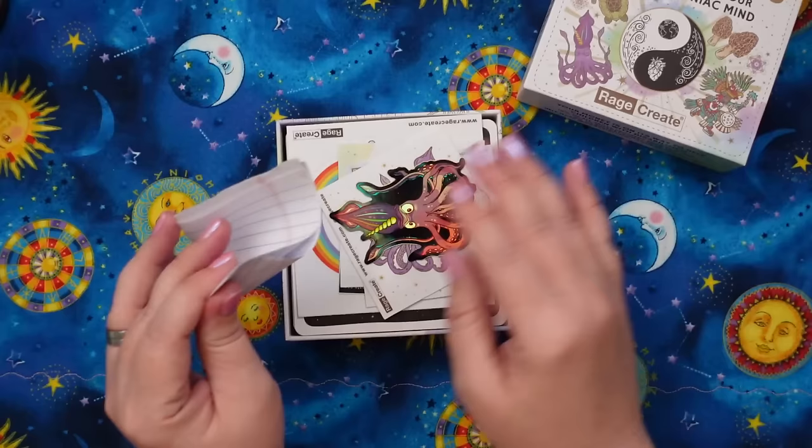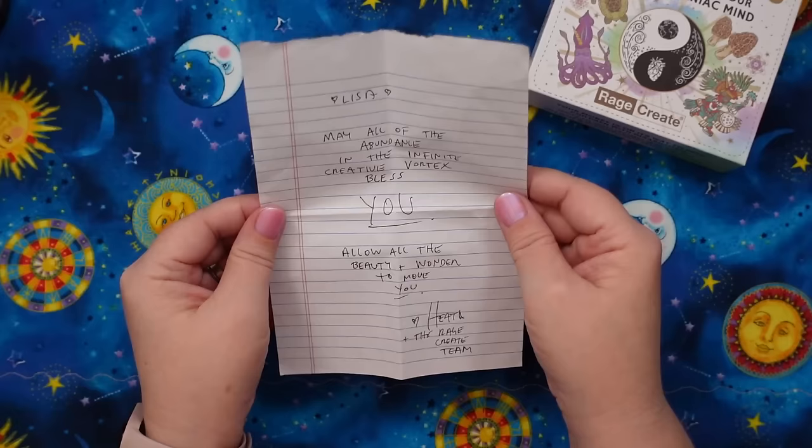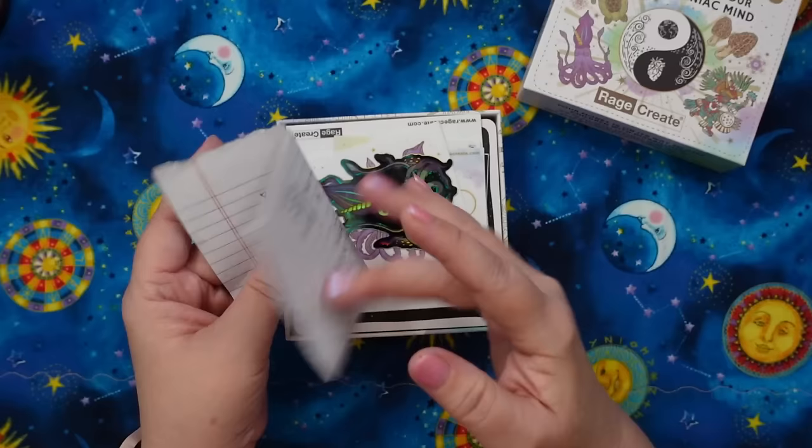Let me check the note. It's a super sweet message: 'Lisa, may all of the abundance in the infinite creative vortex bless you. Allow all the beauty and wonder to move you — Heath, the Rage Create team.' That's the vibes I was talking about. There are also stickers included — a rainbow unicorn octopus, a holographic sticker with eyes open, a matte version with eyes closed, a Metatron's cube sticker, a mushroom and frogs vinyl sticker, a yin-yang symbol, and a big one that says 'go the f*** outside.' Some really nice high-quality stickers.